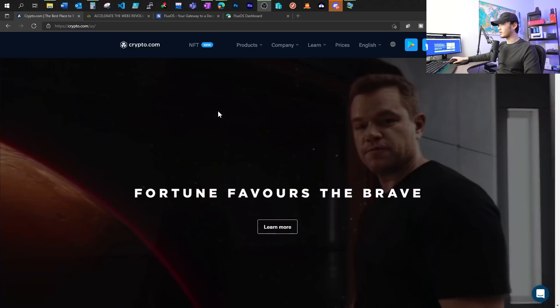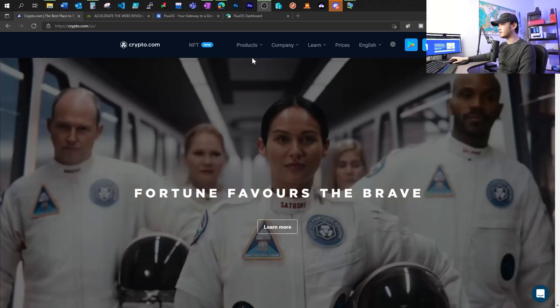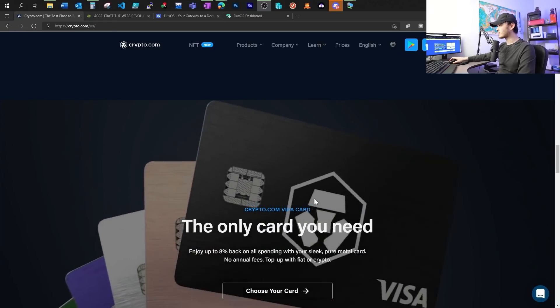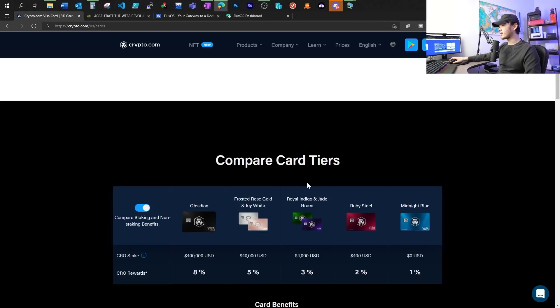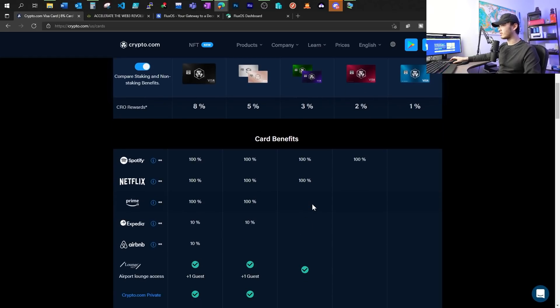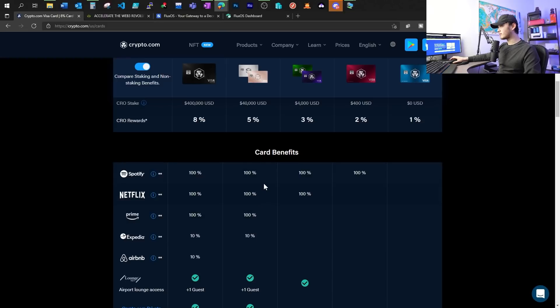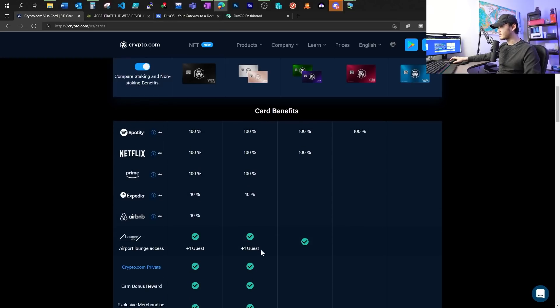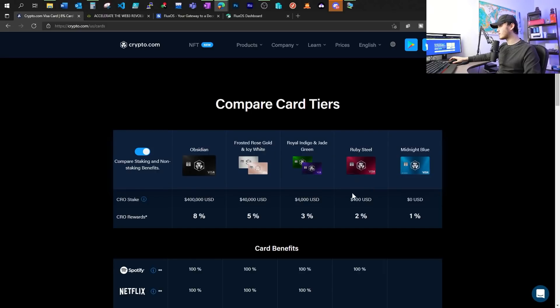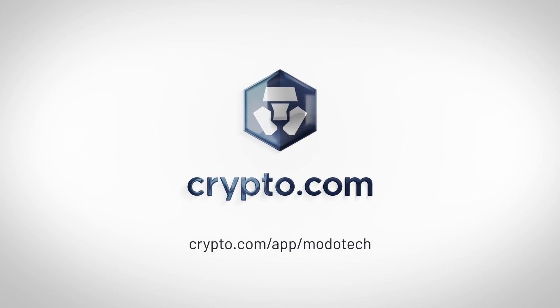This video is sponsored by Crypto.com. You can support the channel by signing up for one of my favorite crypto apps — referral code and link are in the description below. On top of their crypto trading app, they also have a Visa card with no annual fee, no credit check, and you can top up with crypto or fiat. Personally, I have the Indigo card, giving me great staking rewards. You can link it to Apple Pay or request a metal card. Higher tier cards cover Spotify, Netflix, Amazon Prime, and airport lounge access. Sign up with my referral code and get a Ruby Steel card to receive $25, at crypto.com/app/mototech.